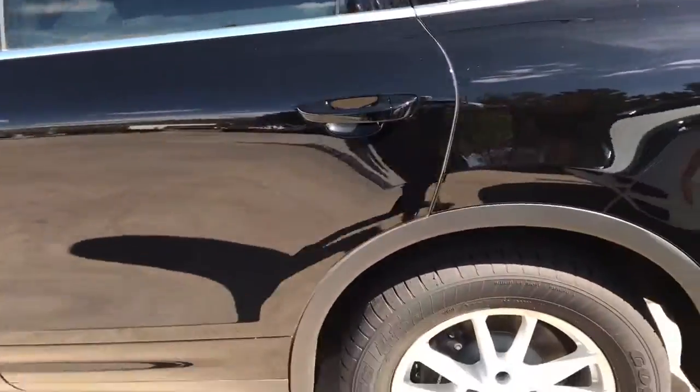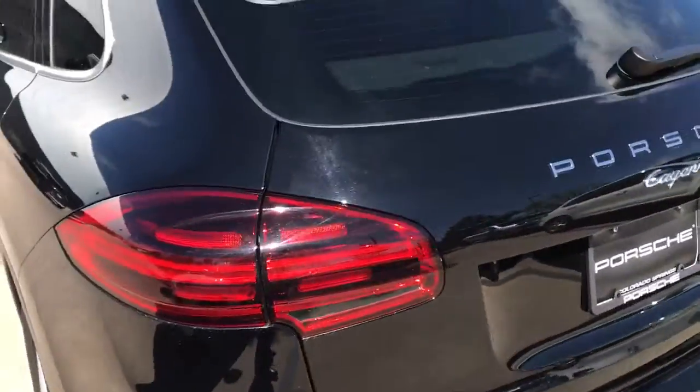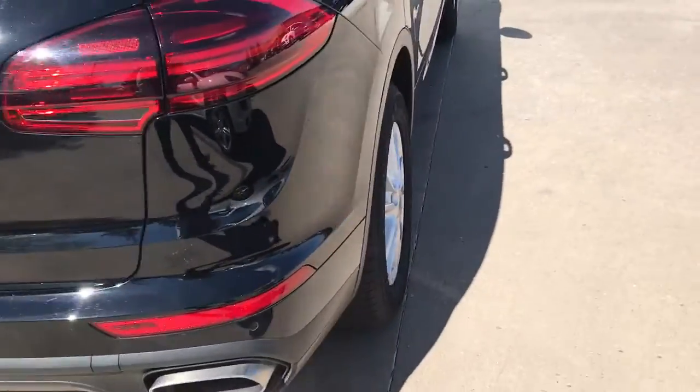Inside and out, this car shows exactly like I said, brand new. You have the 4-point LED taillights on there — that's new for the 2016 models when they came in.